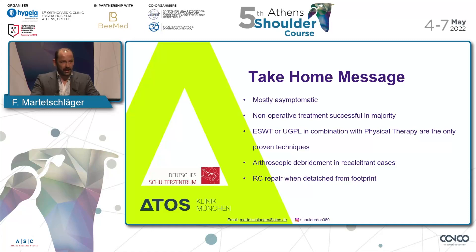Take-home message: in most of the population, calcific tendonitis is asymptomatic. Non-operative treatment is successful in a large number of patients and should definitely be the first line of treatment. Shockwave and ultrasound-guided treatment are the most proven techniques in literature. For recalcitrant cases, arthroscopic debridement is the answer. The borderline — as the title suggested — is given by the patient: once the patient tells you he cannot cope with the problem anymore, coming back more and more often or not improving over months, then you have to discuss surgical treatment.